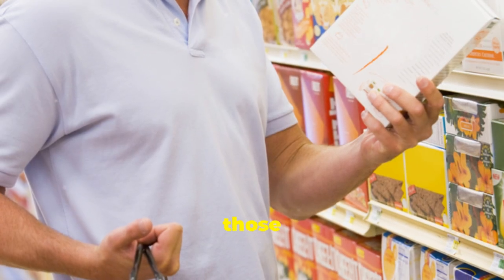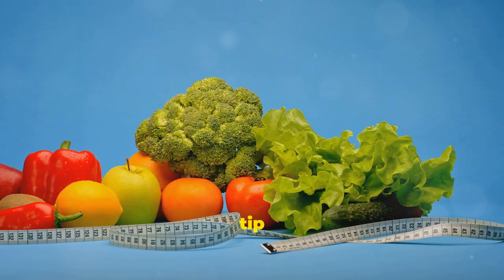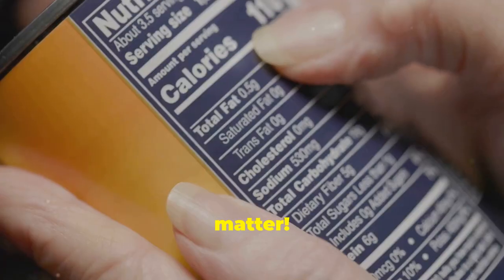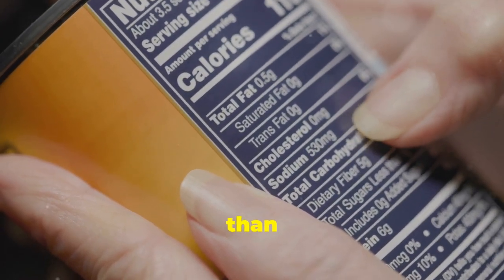Remember, we want to keep those in check. Instead, look for foods that are high in fibre and protein. And here's a little pro-tip: serving sizes matter. Sometimes even a healthy product can have a lot of calories or sugar if you consume more than the recommended serving.